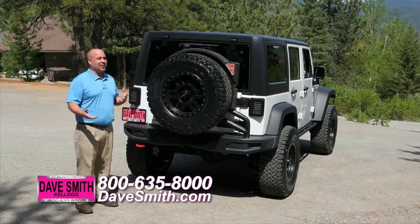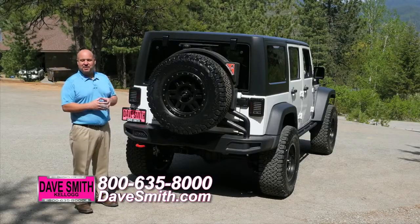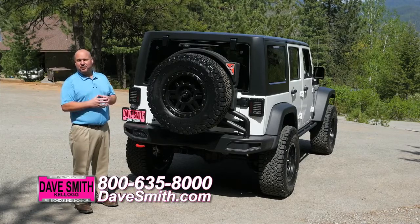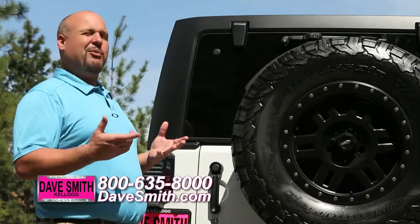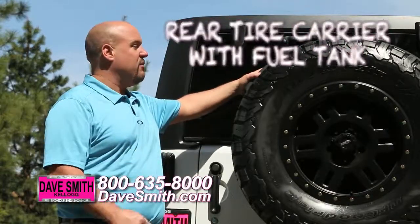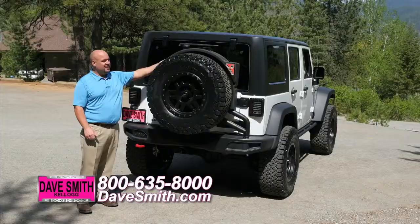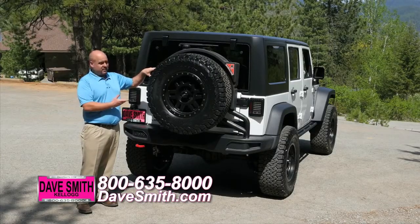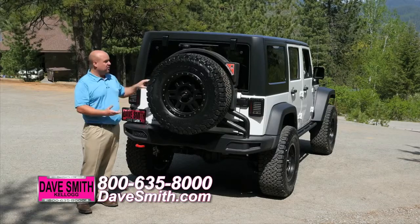One thing people ask me about with the Hemi is mileage — if I get out in the woods, is this thing going to get me through with a factory-sized fuel tank? We thought of that. We added a 10-gallon spare fuel tank right up here on the spare tire cover. And speaking of spare tire covers, any time you add an aftermarket wheel and tire, you should think about adding a spare tire carrier that's going to hold that weight rather than your rear door.